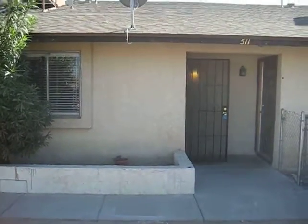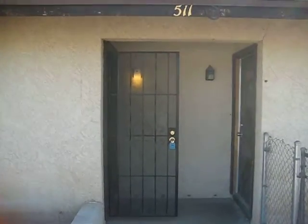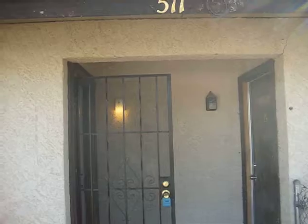Here's a short video of 511 East Kachina Avenue in Apache Junction, Arizona. This is in between Winchester and Royal Palm.